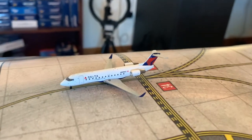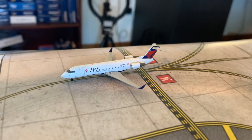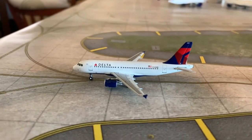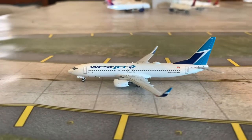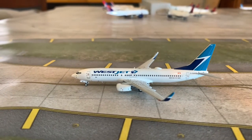Moving on to Delta Connection. Here we have a Delta Connection CRJ200 riding in from Pittsburgh — he's going to return fly out there. Next, here we have a Delta A319 — one of my new models, I am very glad to have this model. He's riding in from Detroit and going to be a turn flight. Fourth aircraft for departure: here we have a WestJet 737-800, riding in from Edmonton, going to be a turn flight out there.